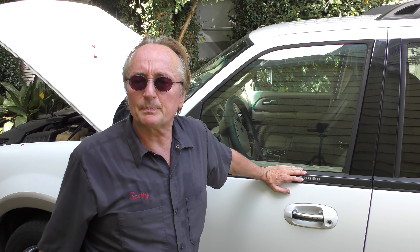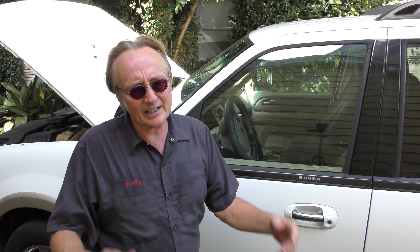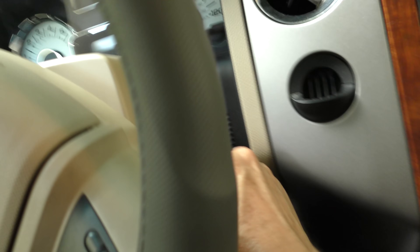Originally this was a $38,000 car. The customer just bought it for seven grand. Now you might think that's a lot of money for a used vehicle, but when you consider it was originally $31,000 more, seven grand really isn't all that bad. We'll close the hood and see how it rides — start it up. Starts right up. We'll turn the AC on because it's hot as heck here.